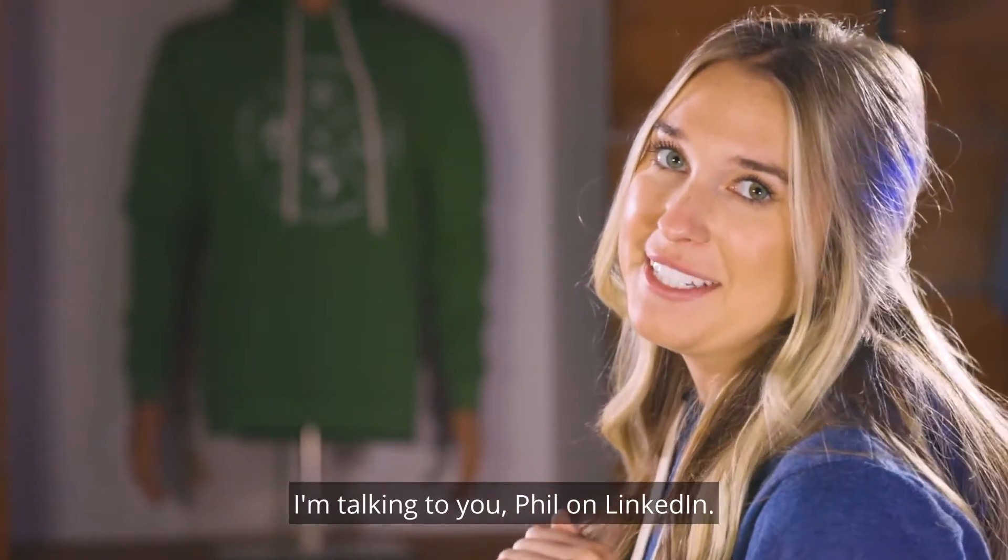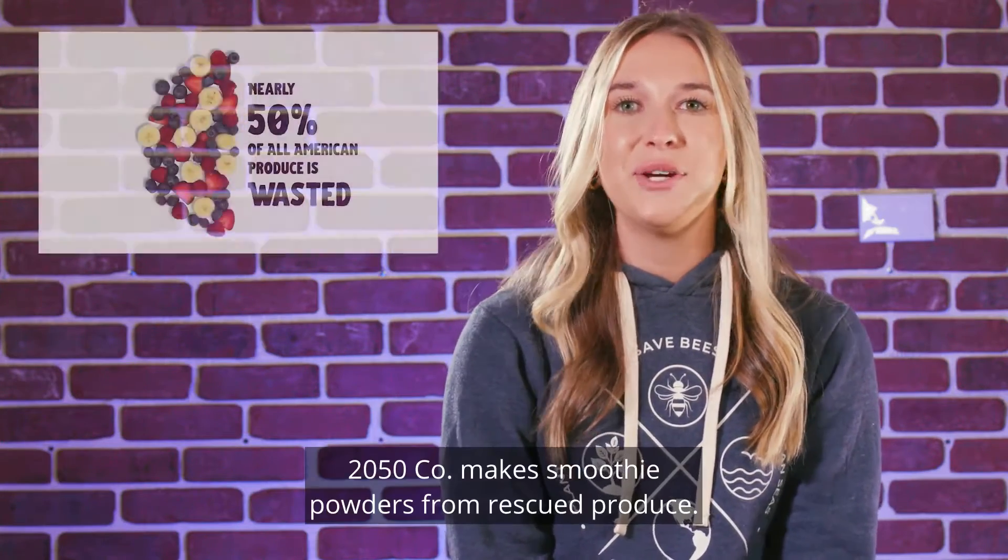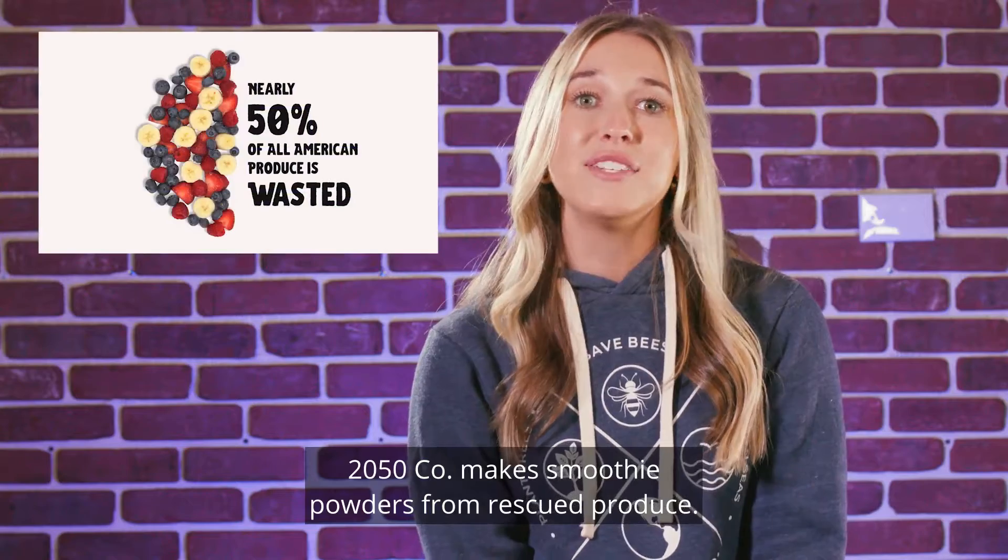I'm talking to you, Phil, on LinkedIn. On that note, sticking with the 50th theme, 2050 Co. makes smoothie powders from rescued produce.